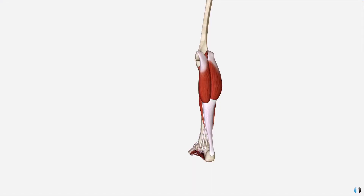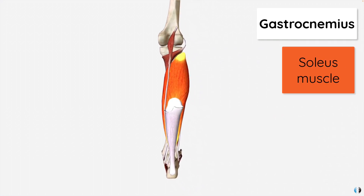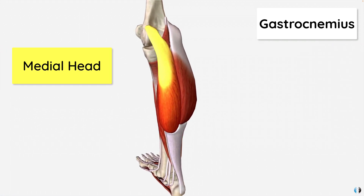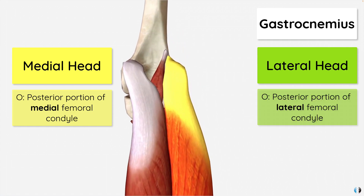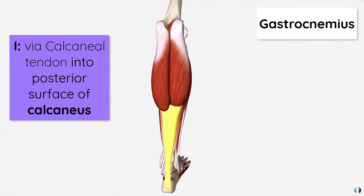Now let's quickly dive into some anatomy about the gastroc. The calf complex has three main components: the gastrocnemius muscle — the biggest and most superficial — alongside the deeper soleus muscle and the plantaris muscle. The gastrocnemius has two heads: a medial head and a lateral head. The medial head attaches to the posterior portion of the medial femoral condyle, and the lateral head attaches to the posterior part of the lateral femoral condyle. The gastrocnemius inserts into the calcaneus or heel bone via the Achilles or calcaneal tendon. Of the two heads, we tend to see more injuries at the medial head.